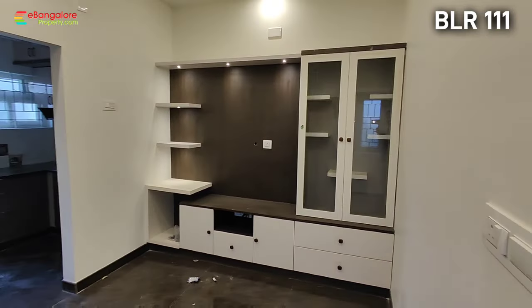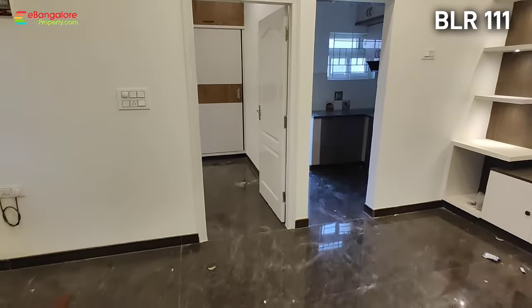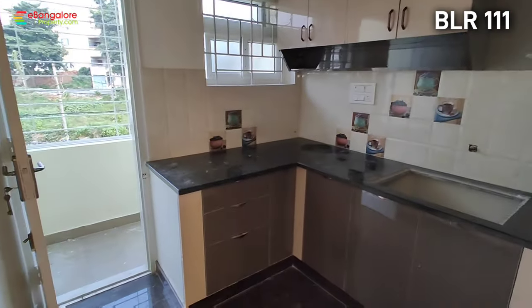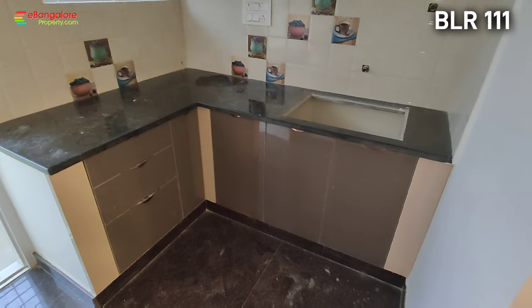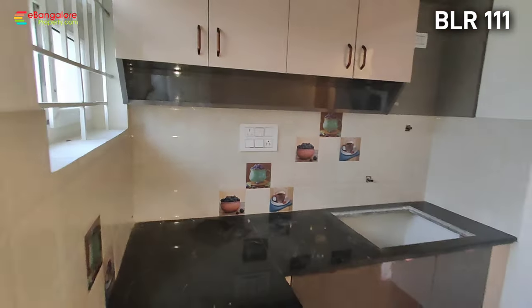This is the TV unit. The kitchen is at the south-east corner — it has an L-shaped platform with baskets, and above there are no cabinets. A stainless steel sink will be provided.